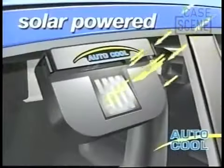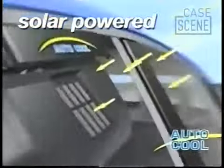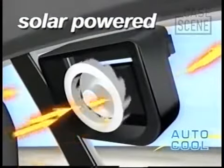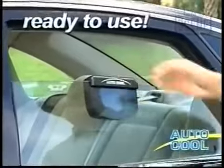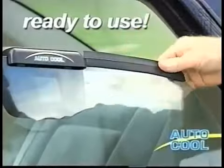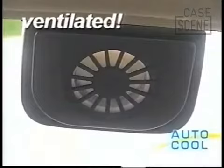Here's why. Sunlight captured by the solar panel powers a powerful micro-ventilation system, pulling the stifling heat out and keeping the inside cool. It's ready to use right out of the box, complete with weatherstripping to keep your car watertight and ventilated at the same time.